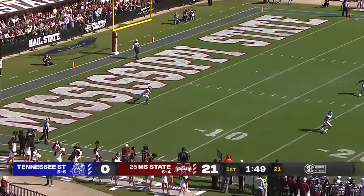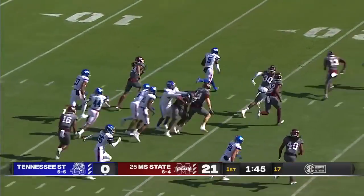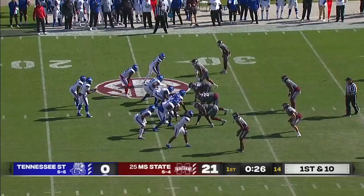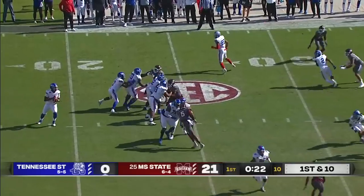On game day, Lane Kiffin was so bold as to say he was going to pick Mississippi State to get an upset over Auburn last week and gave a huge compliment to Mike Leach — his first coaching job as head coach or assistant at any level.